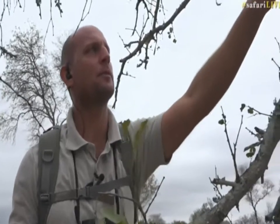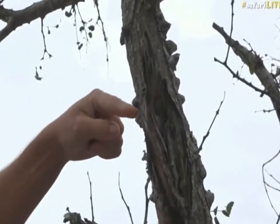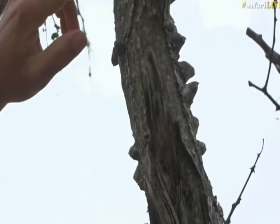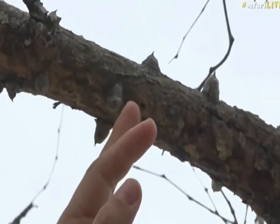It gets its name from these perturbances that grow on its bark, which have a thorn on them. If you follow my finger up the trunk, you'll notice there's one of these knobs with a thorn on it.